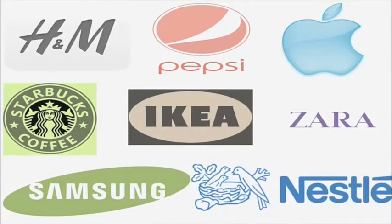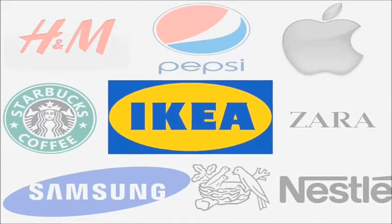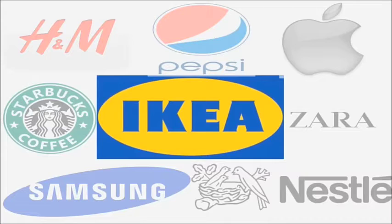What are some green brands you may or may not know? Green brands exist in almost all types of industries. Let's take a closer look at IKEA and its green initiatives.